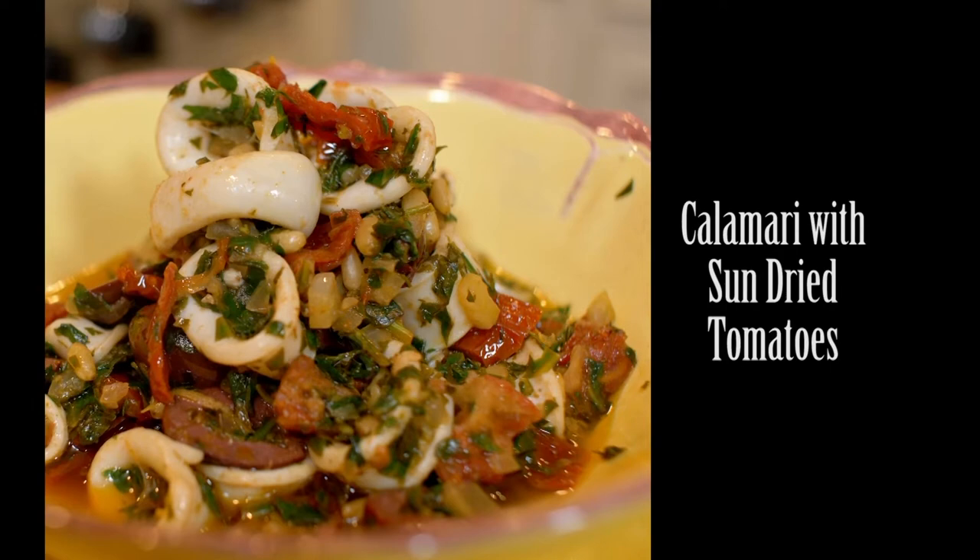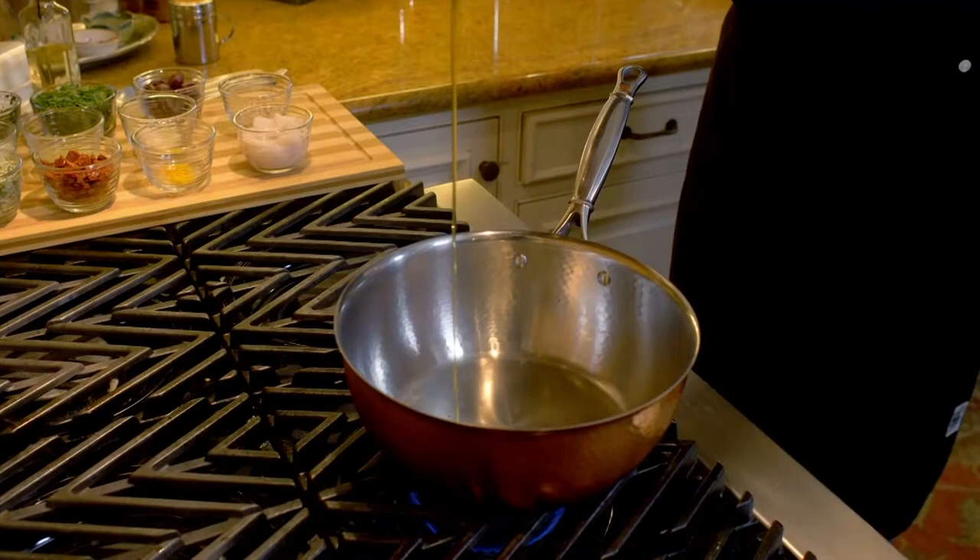Sauté calamari with sun-dried tomatoes — this is my interpretation of an old-school Sicilian recipe, ideal for any fish dinner. It's a fantastic, simple, full-of-flavor appetizer. Let me show you how to make it.